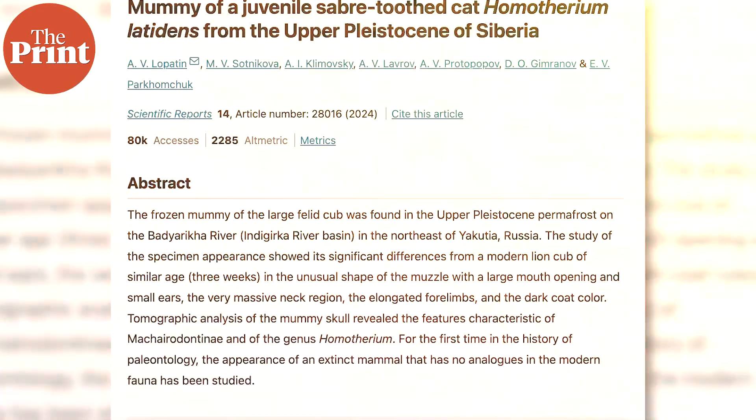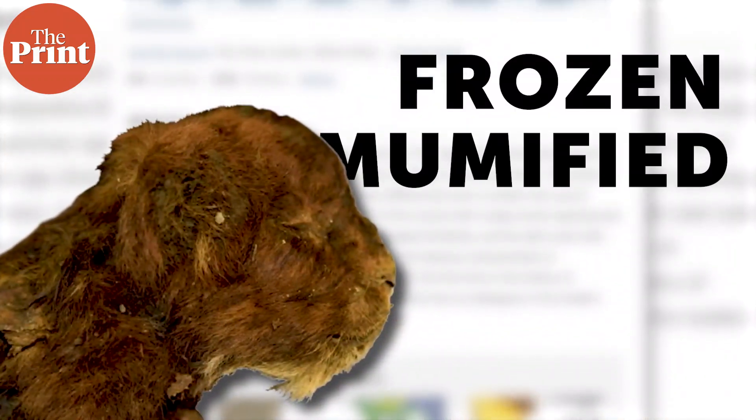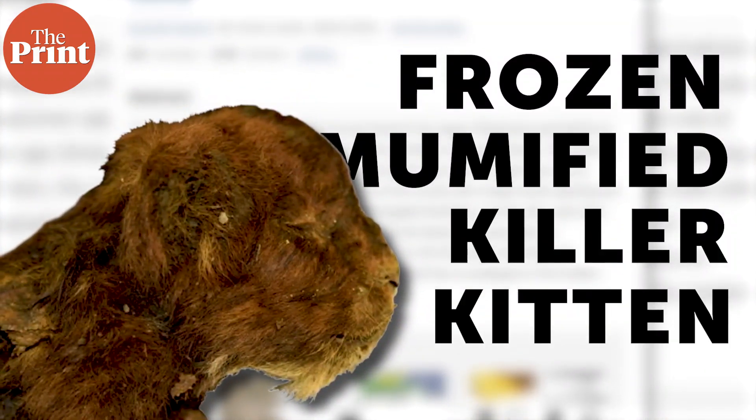Now, on to the cute baby killer kitten. It has been a very exciting week in paleontology and paleosciences. An exciting discovery from the ancient prehistoric world was made just about four years ago, deep in the Siberian permafrost that has been frozen for thousands of years. And now this excitement has spread to regular people because a paper has been published about it. This paper describes in great scientific detail a frozen mummified killer kitten, after four years of preliminary study.